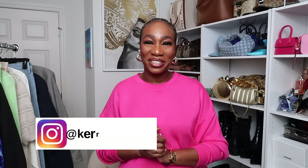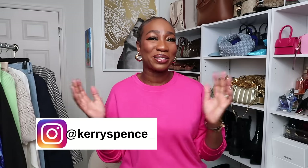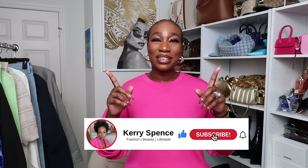Hello beautiful people, it's your girl Kerry and welcome back to my channel. If you are new here, I focus on fashion, lifestyle, travel, and beauty. If that's something you're interested in, I would love to have you come and join the crew, so don't hesitate — go ahead and hit that subscribe button and notification bell so you never miss a post.